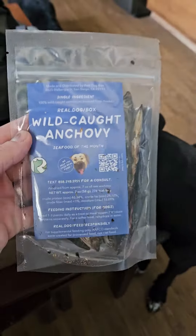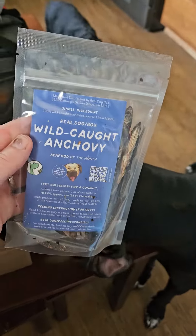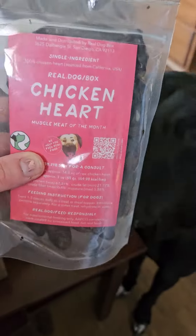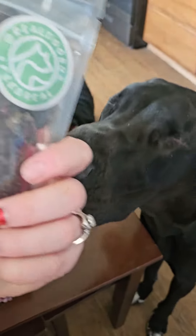Wonder's opening his real dog box. We've got wild caught artichoke, chicken hearts — yummy!